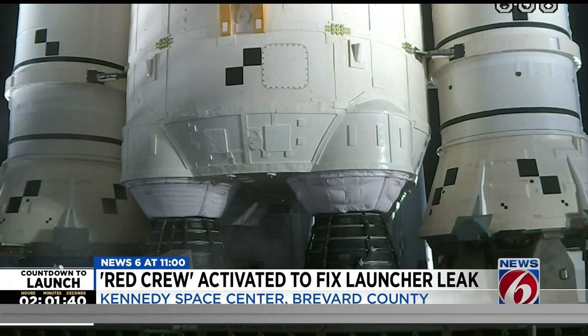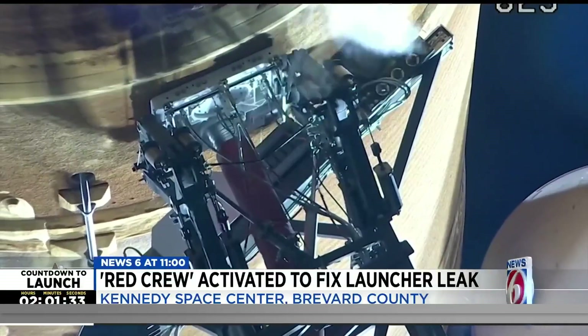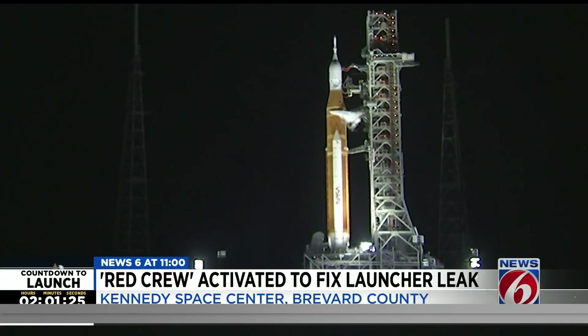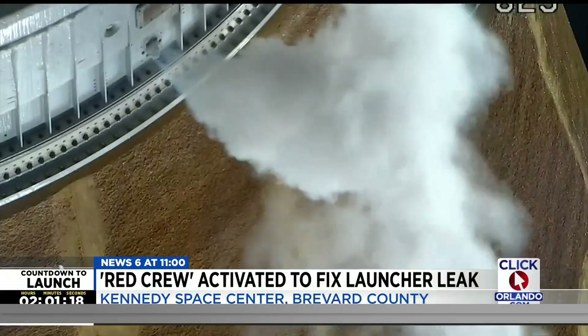Here's NASA when they first discovered the leak: 'The launch team is tracking an intermittent leak on the core stage replenish valve. This is on the hydrogen side. The location is at the base of the mobile launcher. The team is reporting to the NASA test director — it's going in and out of leak measurement, and we are in stop flow.' An intermittent leak, but enough to cause the fueling and replenishment of this rocket to stop.